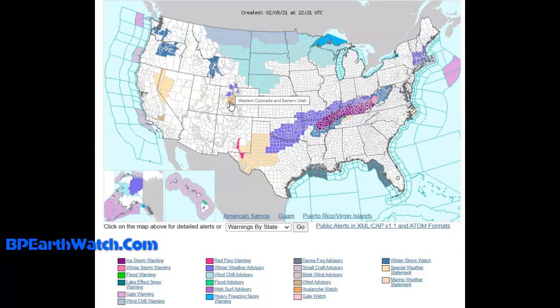In orange, avalanche watches are in western Colorado and eastern Utah. We've already lost about seven skiers to one of these avalanches. Moving further south, red flag warnings are coming out of New Mexico going into Texas — all of this is high wind, contributing to the entire problem with the icing. From here, winter weather advisories are in purple, but in the dark purple at the very top, ice storm warnings are going into winter storm warnings through West Virginia.